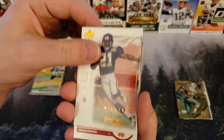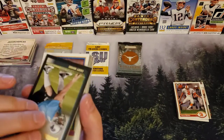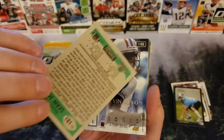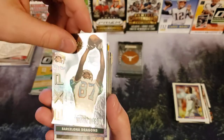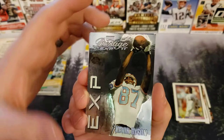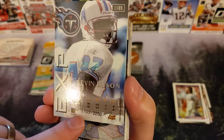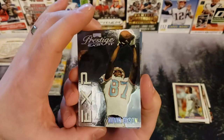Mo Williams. Steve Christie. Casey Moore, Carolina Panthers. Sean Jones — old Bowman card. Looks like a Kevin Dyson, Prestige EXP card. It looks like it is numbered — it is 1703 of 3250. So not a jersey numbered one.